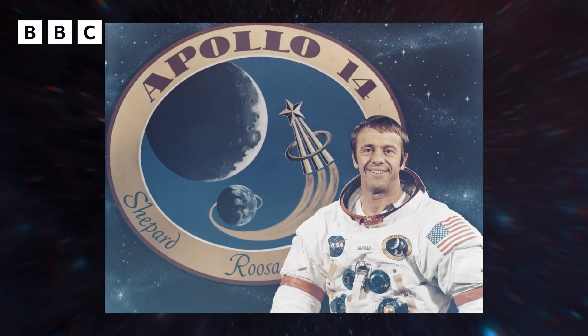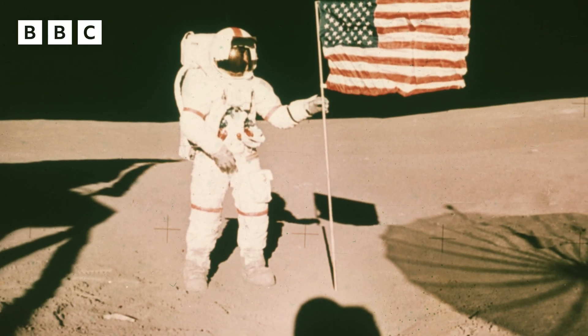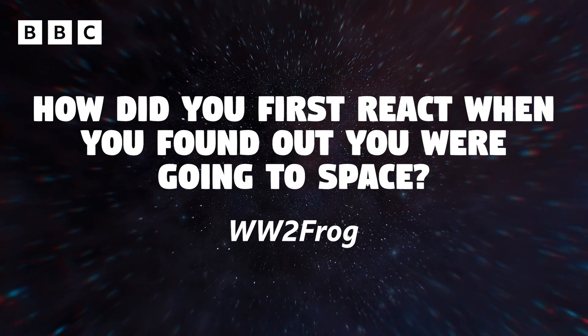I was alive when Alan Shepard flew in space for the first time — I was 11 years old, and that was my first inspiration. Then there was my mom, who encouraged me to do the best I could in school and said I could be anything I wanted to be, and I eventually became an astronaut. Getting a call from NASA asking how I'd like to join them and fly on the space shuttle was one of the highlights of my life. I was so excited I had to tell all my colleagues I was going to go to space.